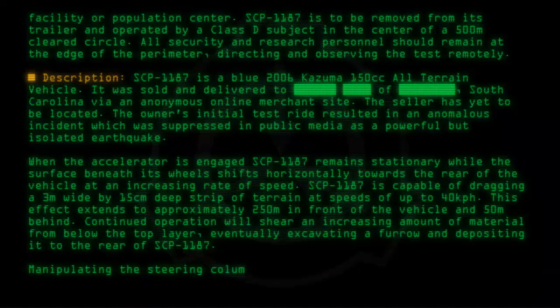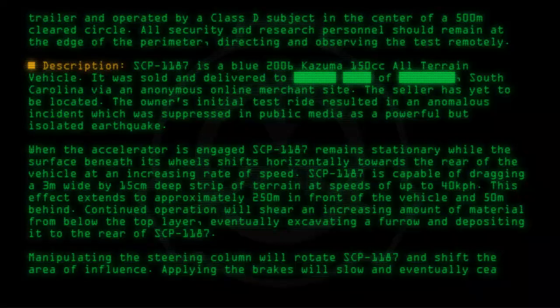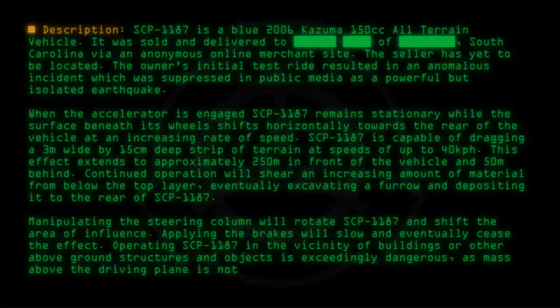Manipulating the steering column will rotate SCP-1187 and shift the area of influence. Applying the brakes will slow and eventually cease the effect. Operating SCP-1187 in the vicinity of buildings or other above-ground structures and objects is exceedingly dangerous, as mass above the driving plane is not arrested by braking.